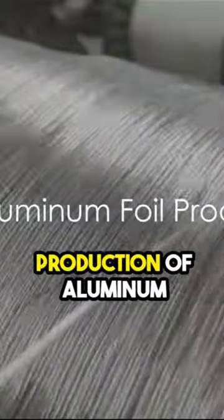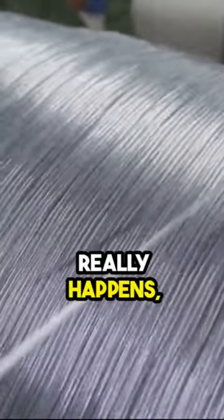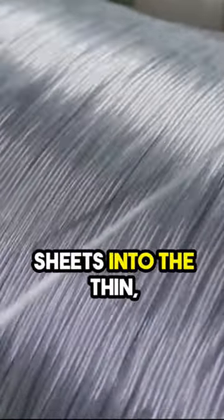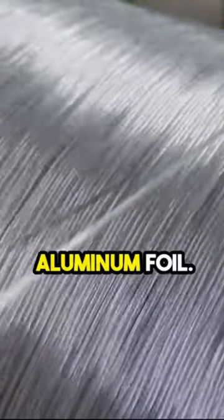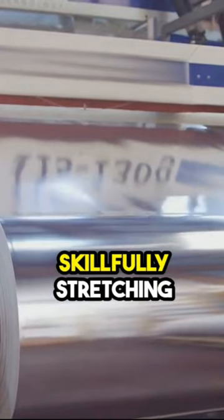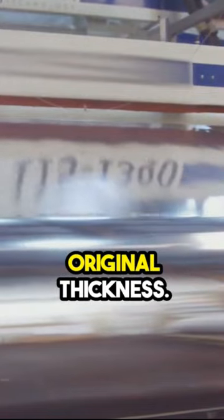The final steps in the production of aluminum foil involve stretching and thinning. This is where the magic really happens, transforming our coated and lubricated aluminum sheets into the thin, flexible marvel that is aluminum foil. Special rollers play the lead role in this act, skillfully stretching and thinning the sheets to a fraction of their original thickness.